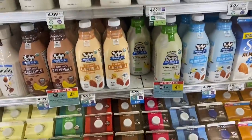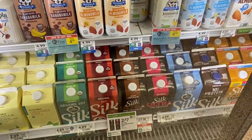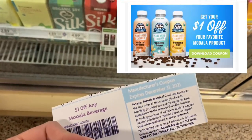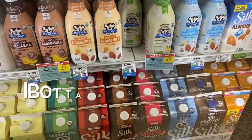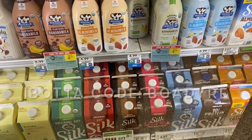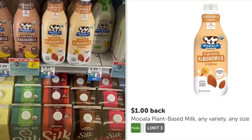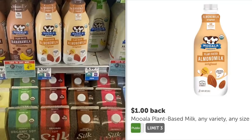Next, we are looking at this Moolah plant-based milk. I have never bought this before, but they are buy one get one free at $4.99 this week. If you go on the Moolah website, they have a dollar off coupon when you sign up for their emails. I did go ahead and sign up, was able to get two of the coupons. So I'm going to pay $2.99 in the store, but then if you submit to Ibotta, you can get a dollar back for each one — making your final cost $0.99 for two. That's an awesome deal.